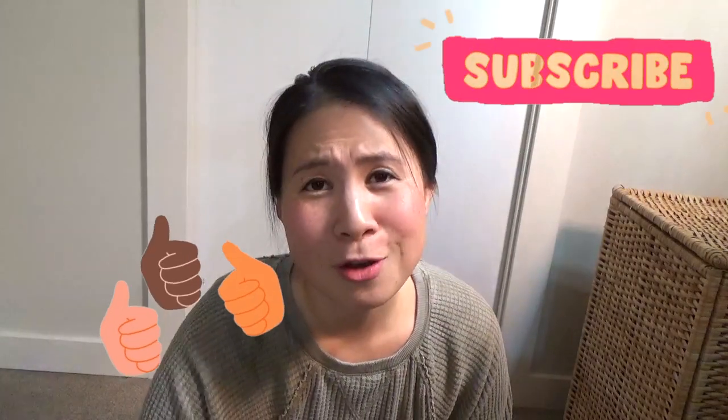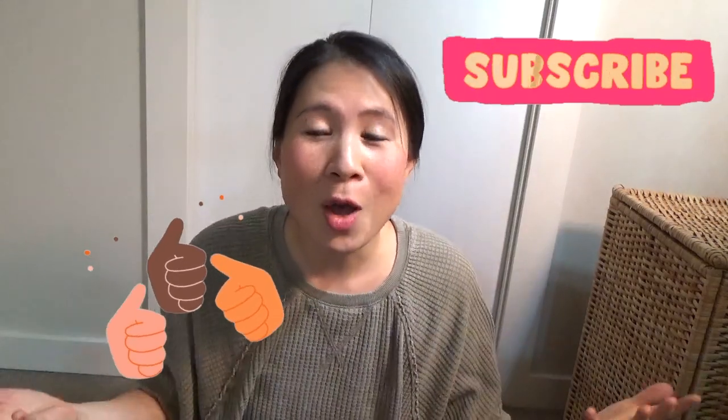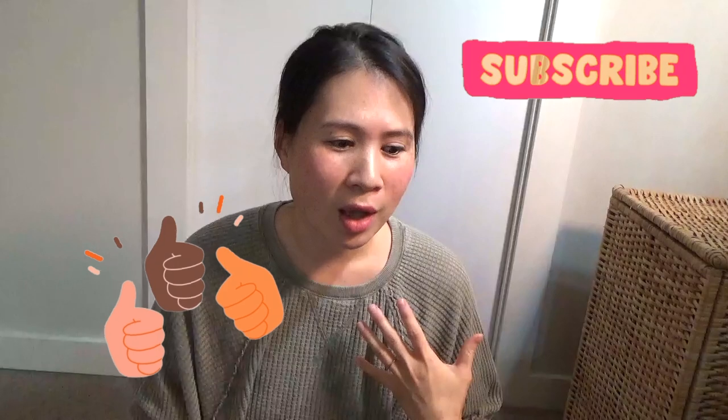Alright guys, I think that's 10 — that is a wrap. Thank you so much for being here. If you like the video please click like, subscribe to my channel, and comment to let me know what you want to see more of. I really appreciate your feedback and you being here. That's it from me for now — I'll see you guys again next time, bye!